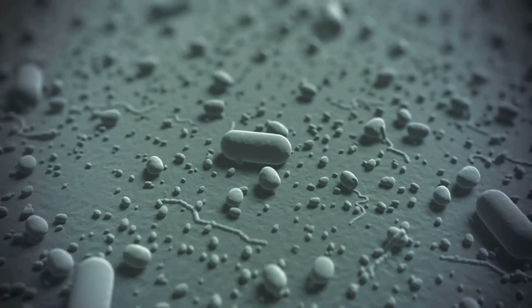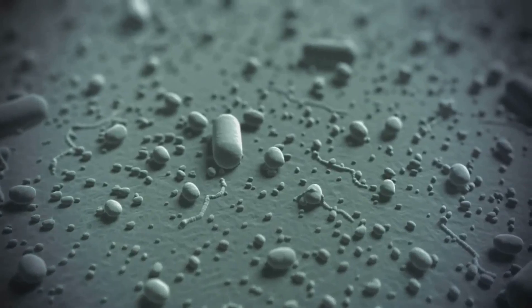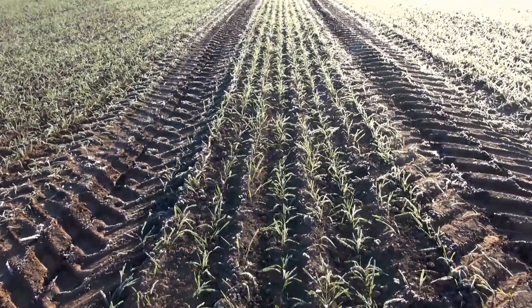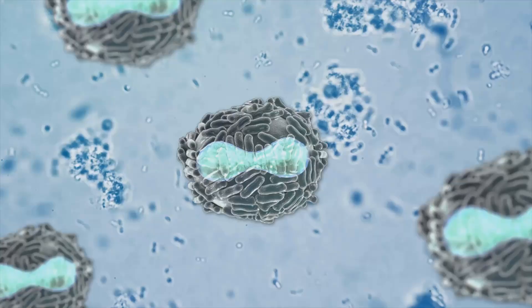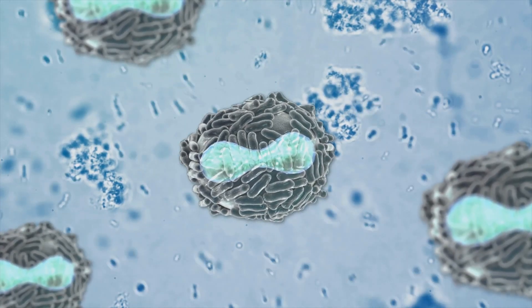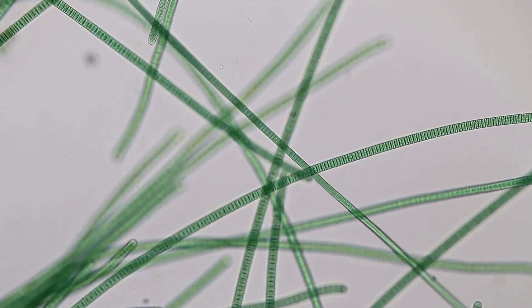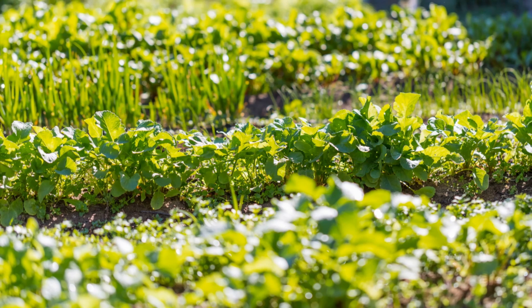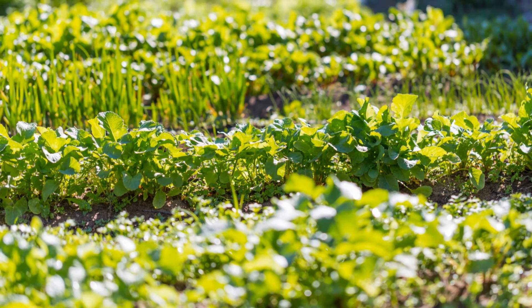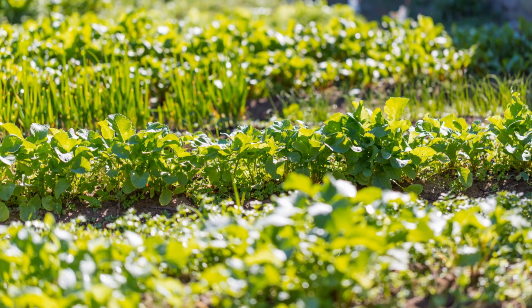Among the photosynthetic bacteria, cyanobacteria deserve special attention for their remarkable ability to fix nitrogen. Nitrogen is an essential nutrient for plant growth, but plants cannot directly absorb the abundant nitrogen gas present in the atmosphere. Cyanobacteria possess specialized cells called heterocysts, which act like tiny nitrogen-fixing factories. Within these heterocysts, cyanobacteria convert atmospheric nitrogen into ammonia — a form that plants can readily utilize. This process, known as biological nitrogen fixation, is a natural and sustainable alternative to synthetic nitrogen fertilizers, which can have detrimental impacts on the environment.